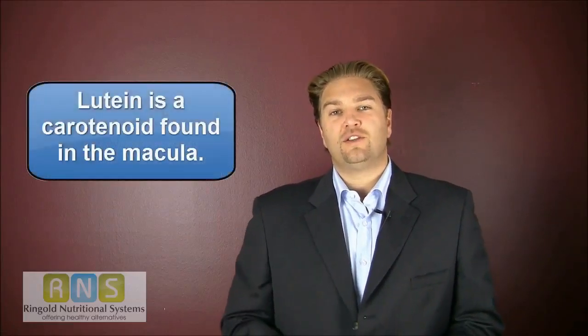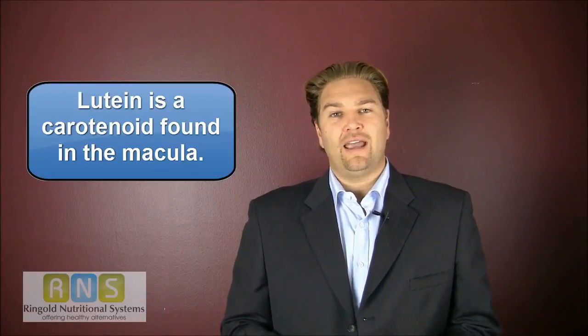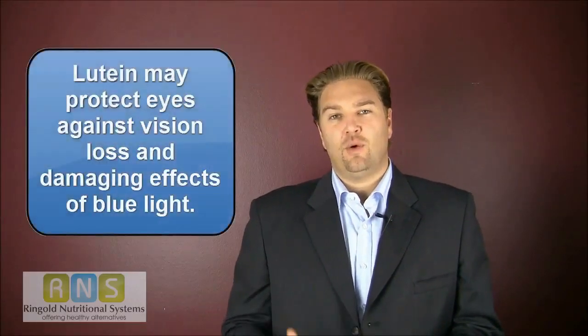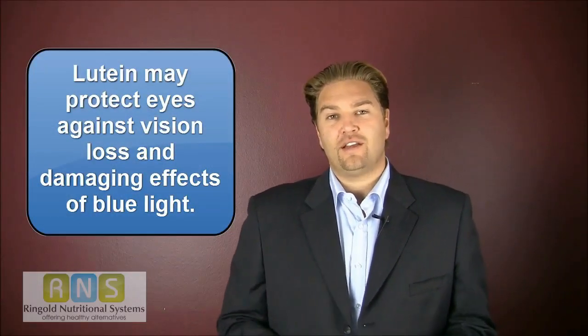We came up with one of the best supplements and educational materials to help people suffering from this eye disease. So what is lutein? Lutein is a carotenoid that is found in the eye in a part of the retina called the macula, and there is a lot of promise being shown that lutein can help protect your eye against vision loss and against the damaging effects of macular degeneration.